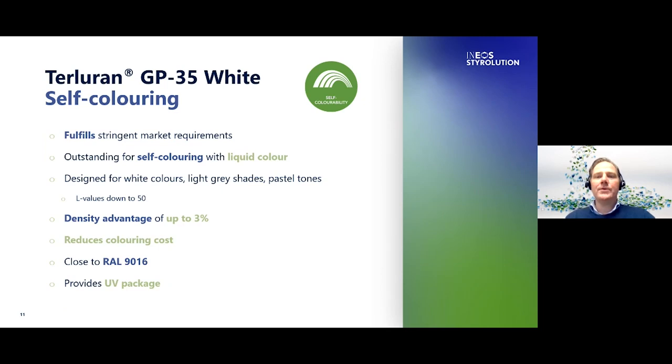Terluran White has been developed to meet the requirements of the most demanding markets. The best performance is achieved when using liquid masterbatch for self-coloring. It is designed for light colors like all whites, light grays and pastel tones. On top of that, a density advantage of up to three percent versus pre-colored materials can be achieved. It reduces your coloring cost because less masterbatch is needed. It contains a basic UV package and is close to RAL 9016. All in all, it is developed to cut costs for the white appliance market.